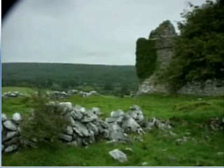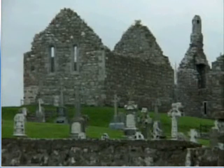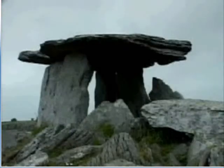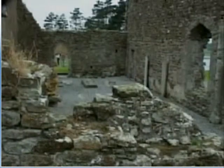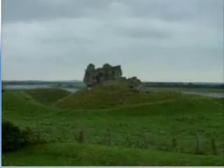Over centuries, the Irish built a rich heritage of castles and monuments, using an abundance of local stone. Now, many of the structures are damaged. The stone is decaying, thanks in part to Ireland's notoriously damp weather. These sites are in danger of disappearing entirely.